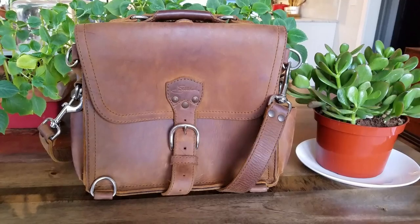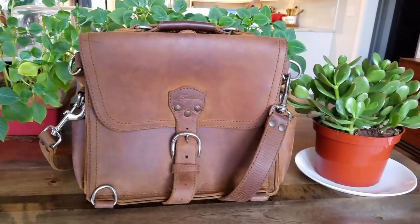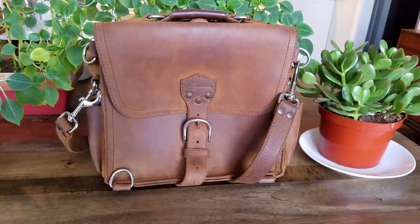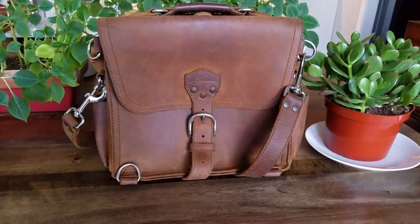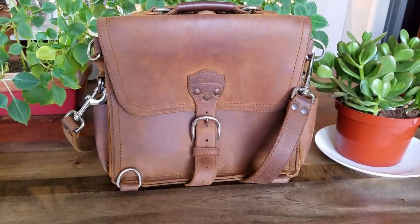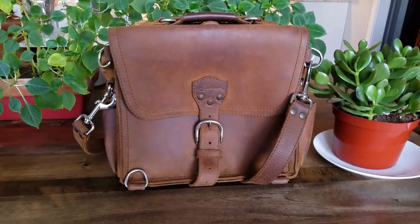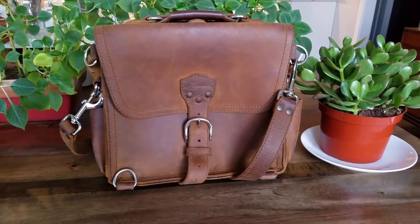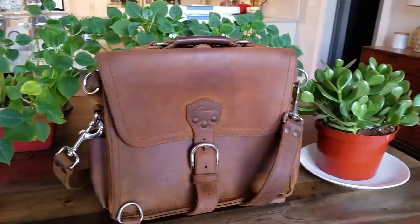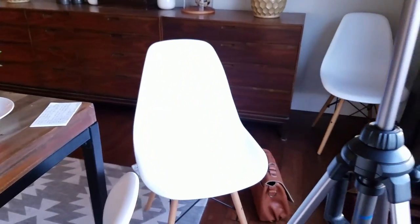Now let's move into how to take photos of a leather bag for sale — I'm doing this on my cell phone. I'm inside right now because it's so dark out. I'm editing the lighting on my camera — this is brighter, this is darker — and I actually like the darker look. I can take photos while filming. Behind me is the chair I was sitting in, a camera tripod, and beyond that is my backyard.